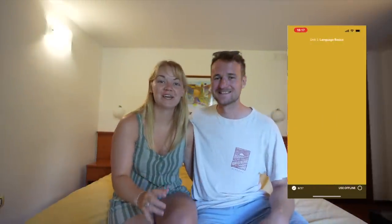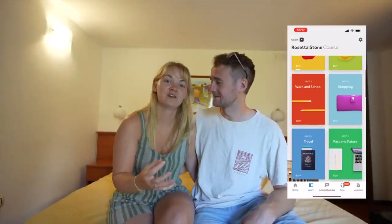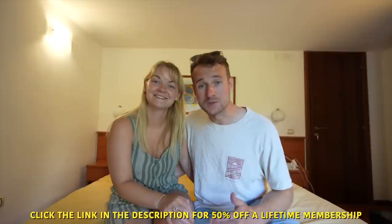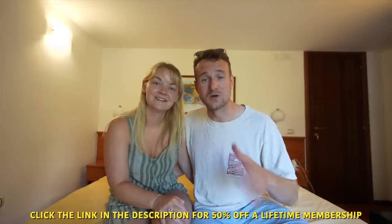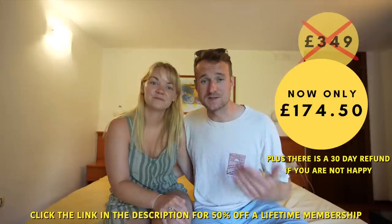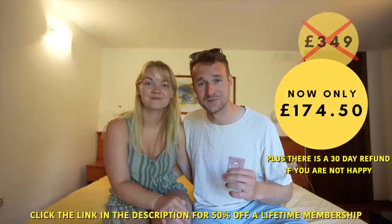Rosetta Stone has been such a great addition to our daily schedule, and if you want to challenge yourself and learn a new language this summer, maybe for your holiday, I can highly recommend this app. Make a long-term investment in yourself and click the link in the description box below for our exclusive discount code which will give you 50% off a lifetime subscription to Rosetta Stone. It usually costs 350 pounds but with our link you'll get it for just 175 pounds.